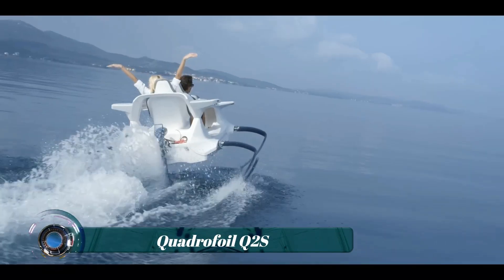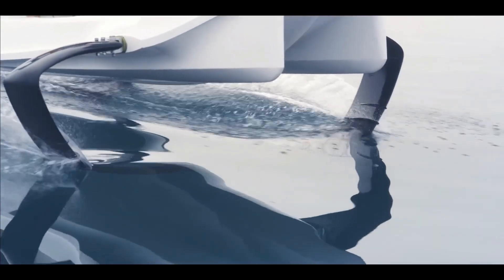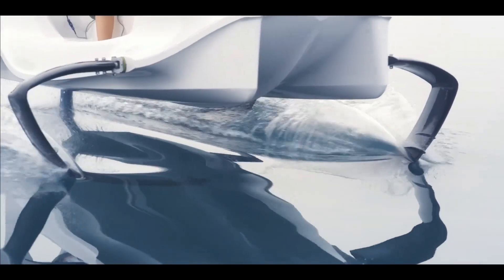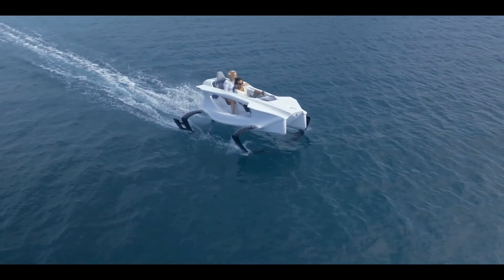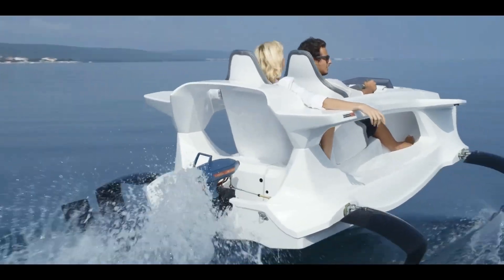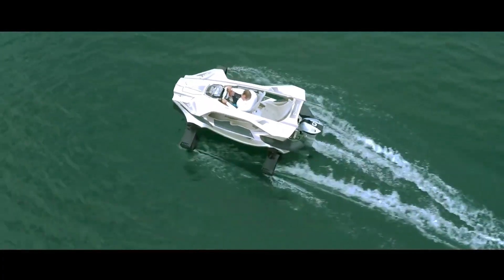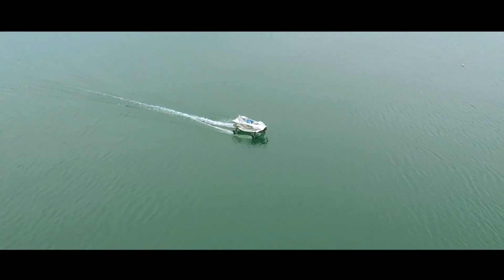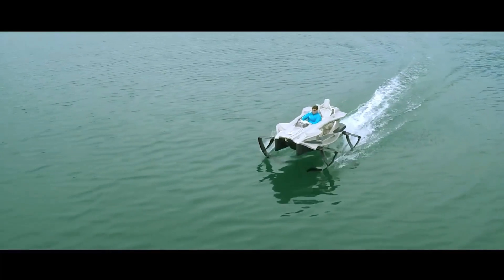One of the most important aspects to come out of the recent rise in electric boat development is the need to minimize drag, and one water toy taking advantage of these benefits is the Quadrifoil Q2S. Looking a little like a sports car, it features tandem seating for two, an open-sided hull, and large hydrofoils that rotate 180 degrees when deployed, avoiding the draft issues of fixed foils.